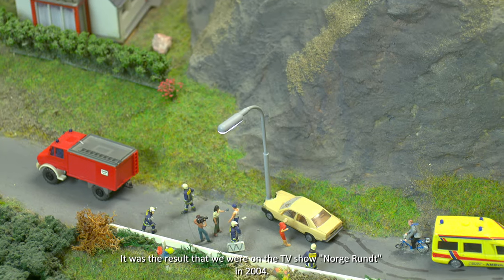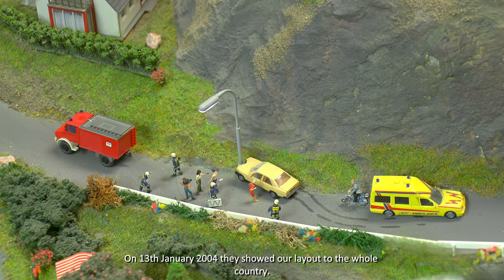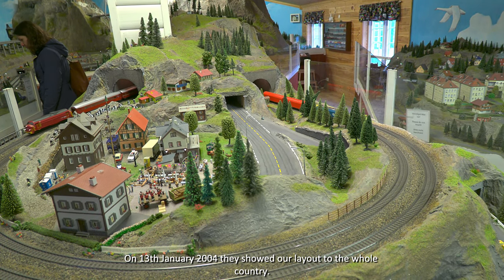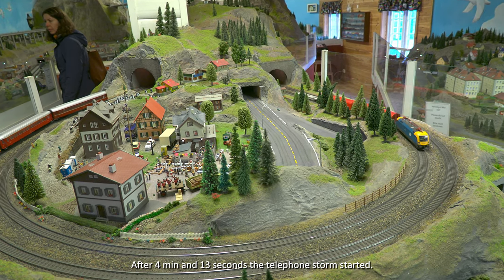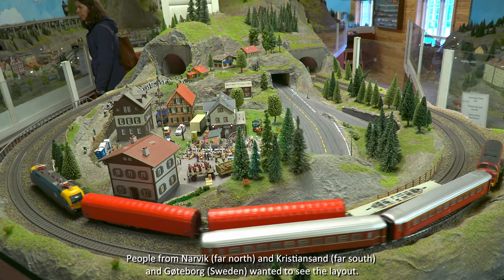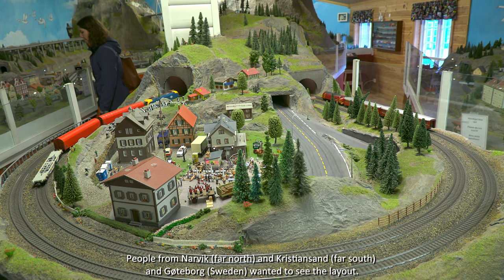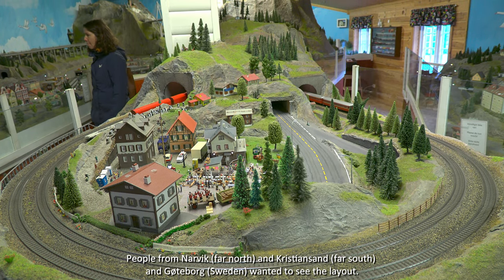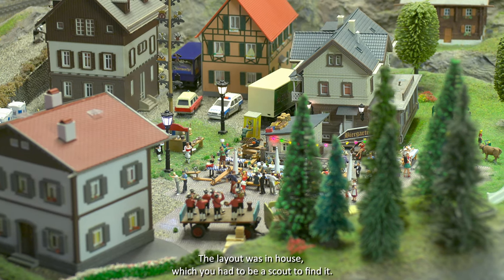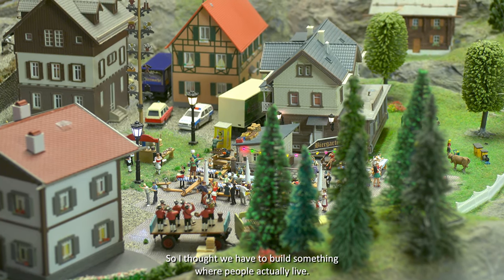The center was founded as a consequence of a Norge Rundt segment in 2004. On January 30th 2004, a broadcast featured their layout on the west side of Fredrikstad, reaching the whole country. After that 4-minute and 13-second segment, there was a telephone storm — people wanted to come from Narvik in the north to Kristiansand in the south. They realized they needed a proper public venue, as the building they had was almost impossible to find.